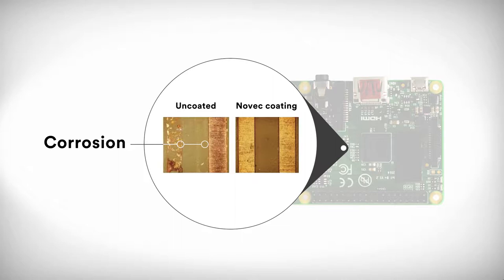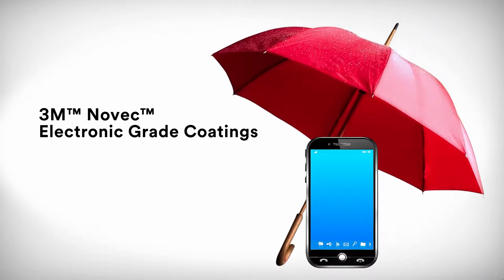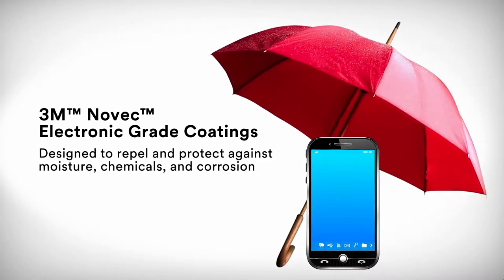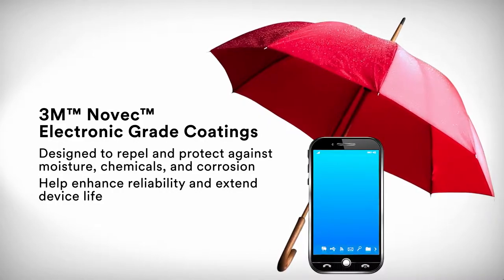Novec brand electronic grade coatings from 3M are designed to repel and protect against moisture, chemicals and corrosion, helping to enhance reliability and extend device life.